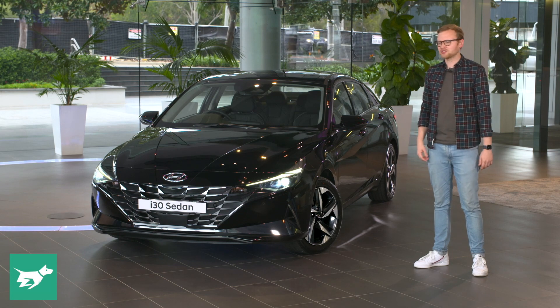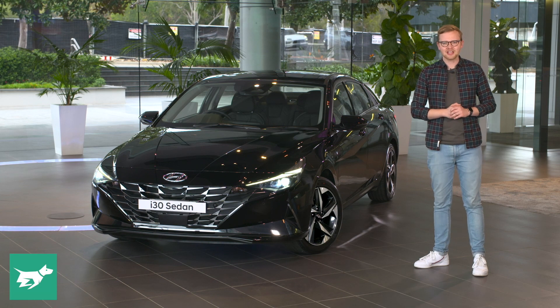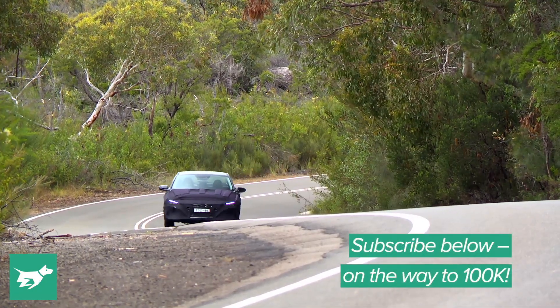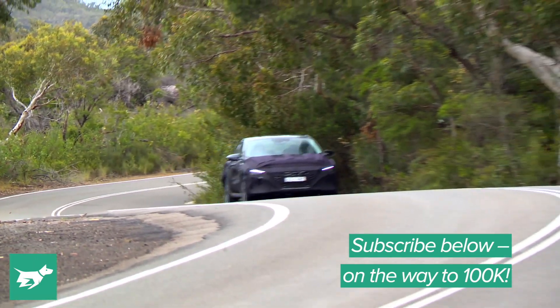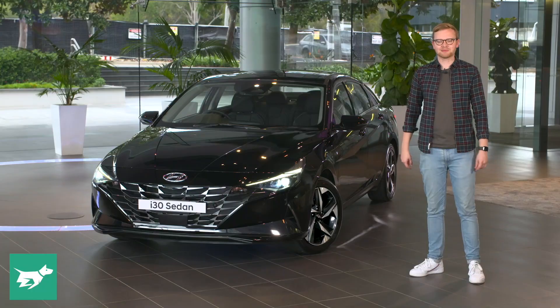Today, what we're going to do is jump inside the i30 sedan, check out the interior and how practical this vehicle is, and then sum up our thoughts before taking it out onto the road later this year. To make sure you don't miss that video, make sure to hit subscribe and the notification bell below — it really does make a difference.